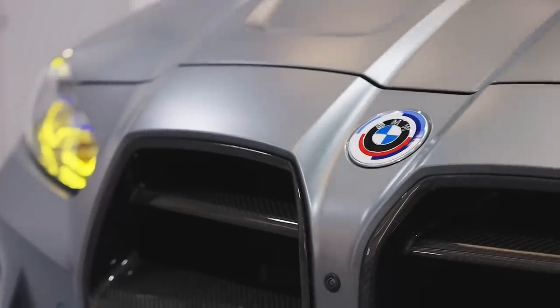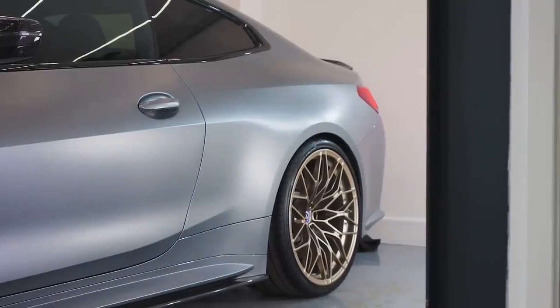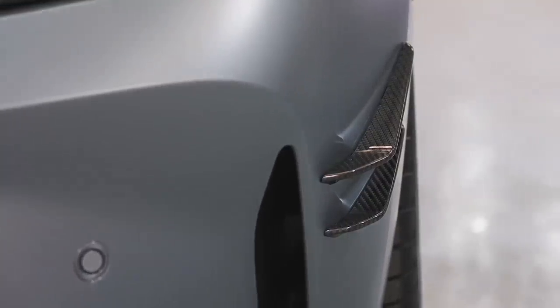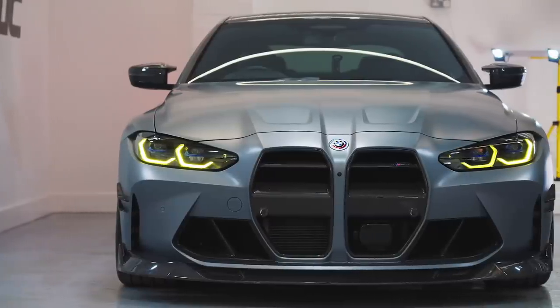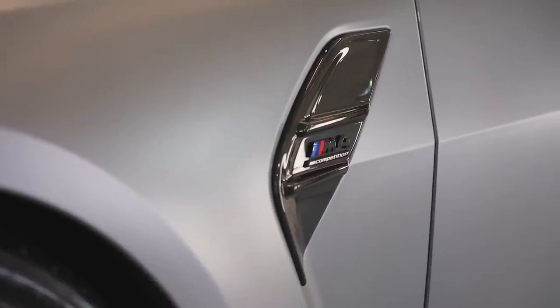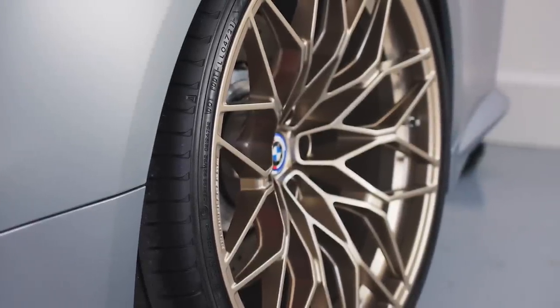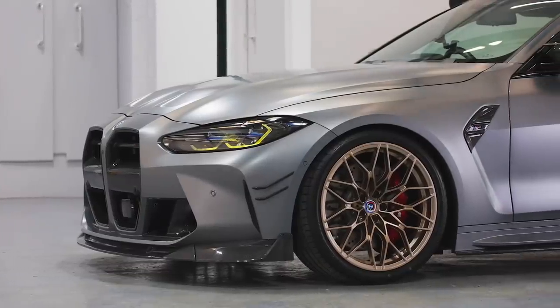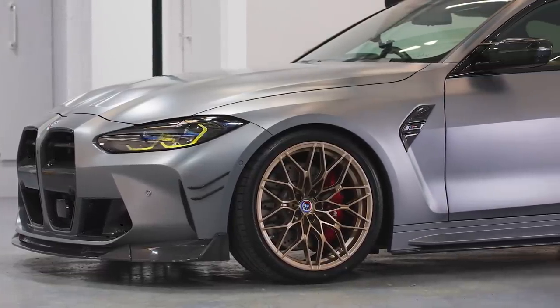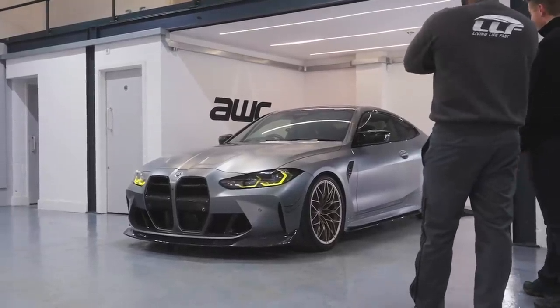Look at that — proper matted off, big time. Full satin the whole thing, and it's got that satin look from factory. You know where you get the metallic flake that comes through when it hits the sun — wow. When you put a vinyl wrap on a car, in my opinion you don't get that nice finish that looks like it's painted. That is looking 10 out of 10.